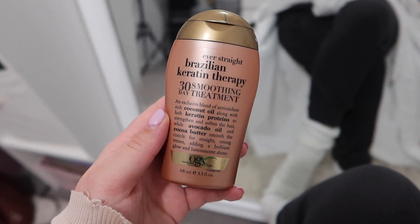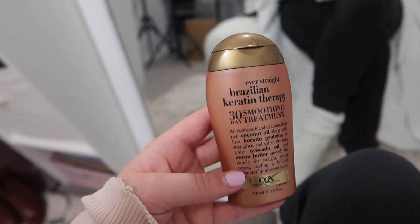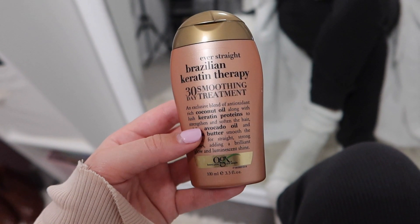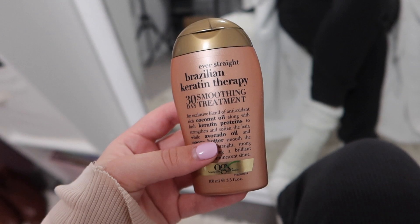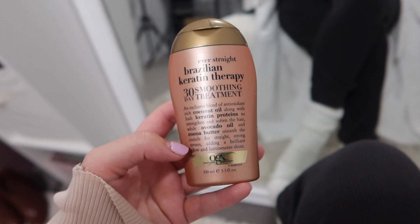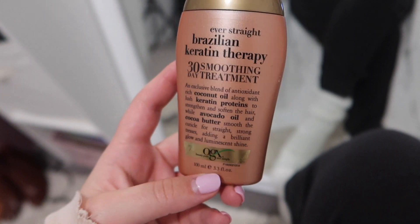This is the Brazilian Keratin 30 Day Smoothing Treatment. I used this a couple of years ago, and I think you're supposed to use the whole thing in one go, but I just managed to use just a little bit over half of it, so I have a little bit less than half left. It's just an exclusive blend of antioxidant-rich coconut oil along with keratin proteins to strengthen and soften the hair. The avocado oil and cocoa butter in here smooths the cuticle of the hair, adding brilliant glow and luminescent shine. You can get it at Dischem or Clicks.